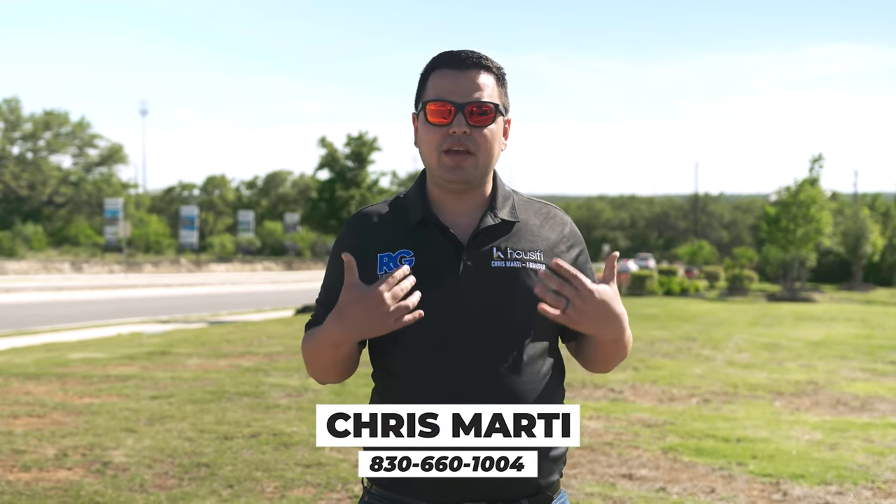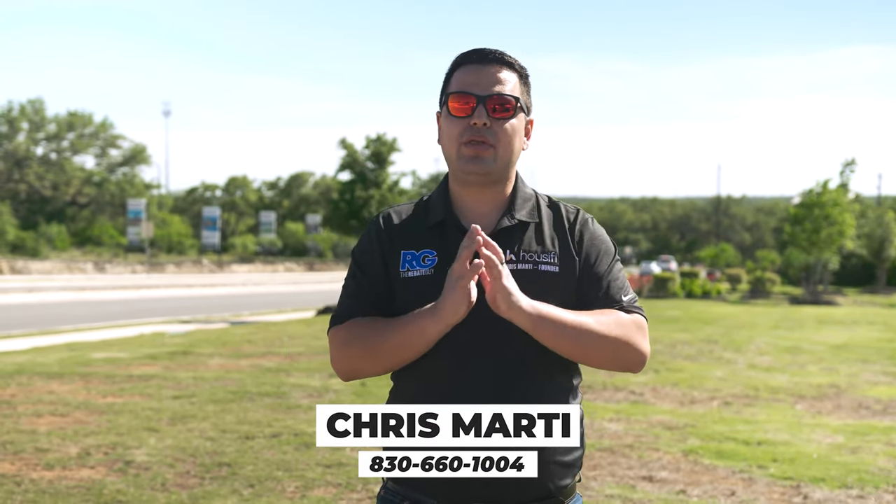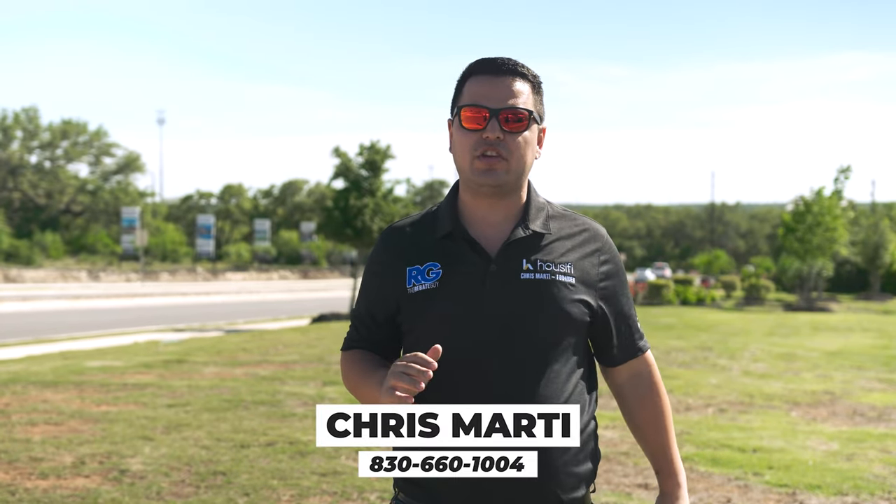We've covered everything you need to know about Riverstone at West Point — all the different floor plans, collections, and how to get a home site here quickly. Before you visit the neighborhood or reach out to D.R. Horton yourself, make sure you contact me first — Chris Marty, the rebate guy. We will save you thousands of dollars on any new construction home anywhere in San Antonio with our buyer rebate program. Thanks for watching, and for more new home construction content, like, subscribe, and follow the channel.